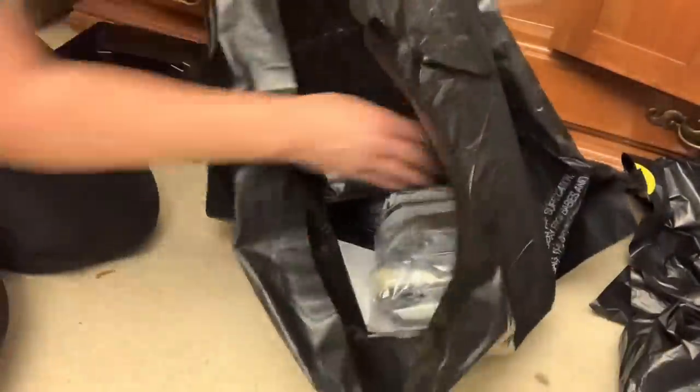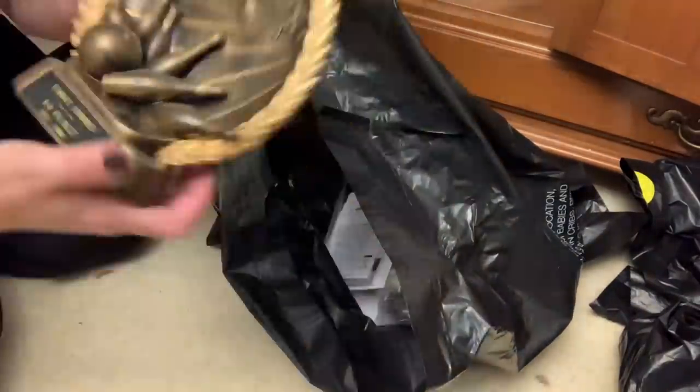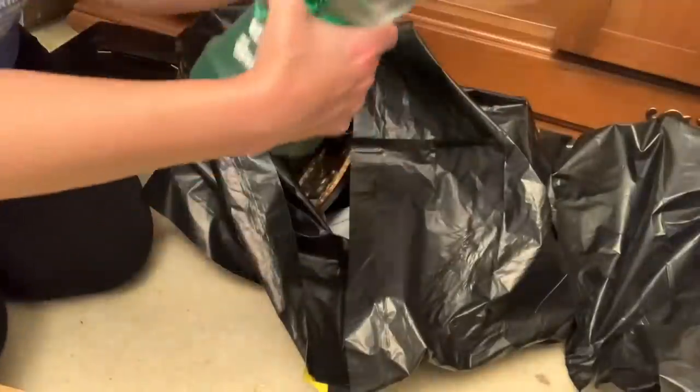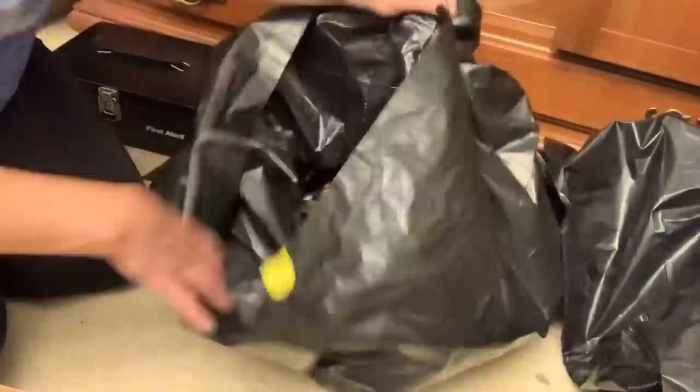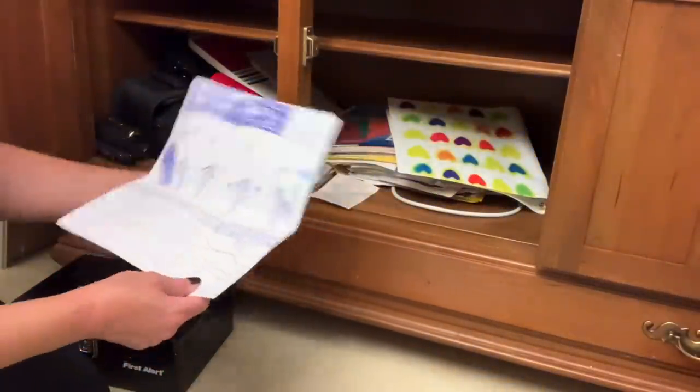I'm finding a ton of old manuals for things that I don't even own anymore — those are pretty easy to get rid of. I don't know why I would keep those. I'm throwing the bowling trophies away; I haven't looked at them or even remembered I had them in years. So they're just going to get trashed. And this little state thing — my husband's a Michigan fan, so I'm going to trash that as well.